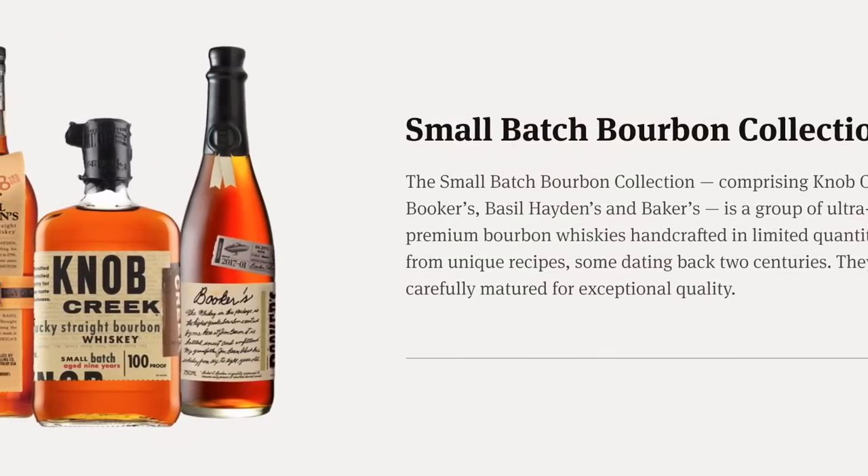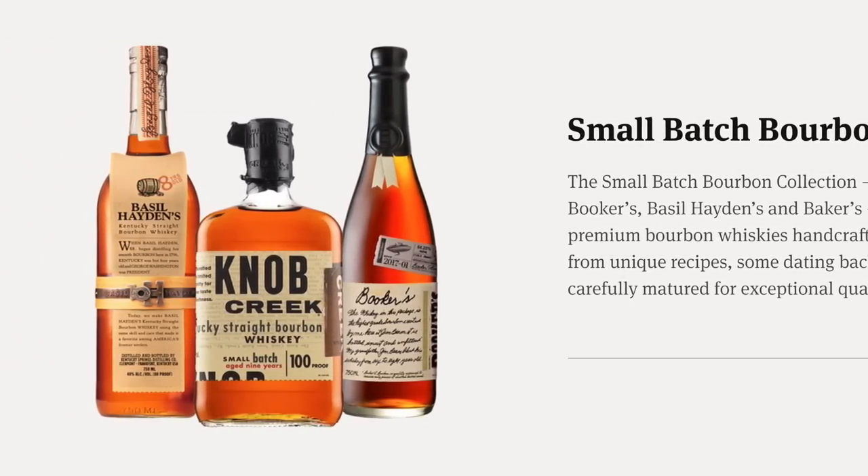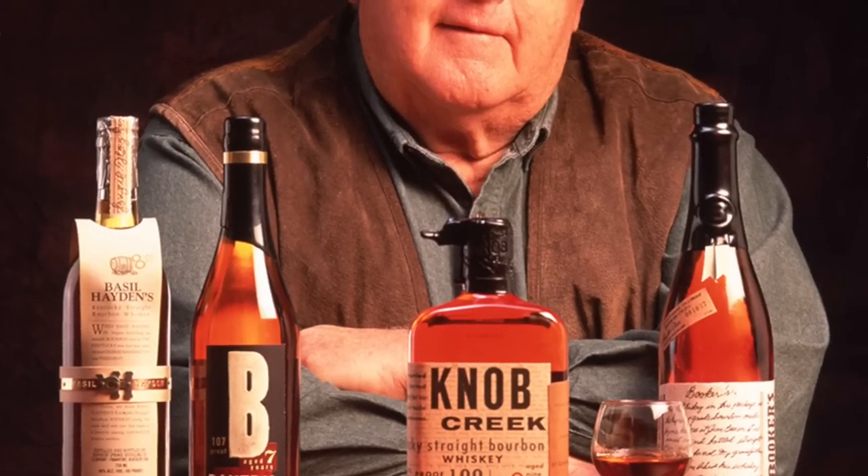Booker's bourbon is one of the small batch bourbons produced by Jim Beam, and the barrel-proof standout among the brands in the Jim Beam small batch bourbon collection, along with Knob Creek and Basil Hayden. Baker's bourbon used to be in that mix before it was rebranded and bottled as a single-barrel bourbon. Booker's bourbon is usually aged between six and seven years old and is hand-selected from multiple barrels in the center-cut part of the warehouse, where Booker Noe said the temperature and humidity are most favorable for fine bourbons. Booker Noe originally bottled his straight-from-the-barrel bourbon as gifts to close friends and family and launched his selections to the general public with a very small release back in 1988, following the release of Blanton's in 1984.